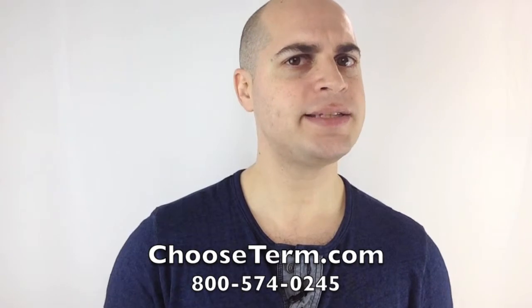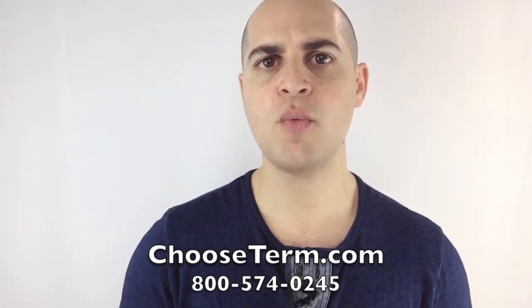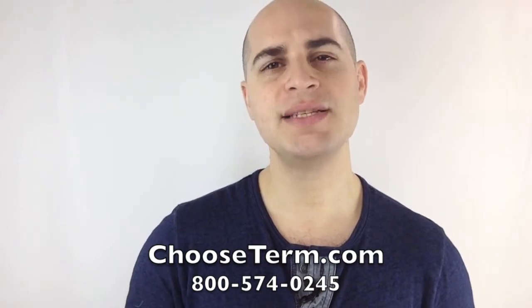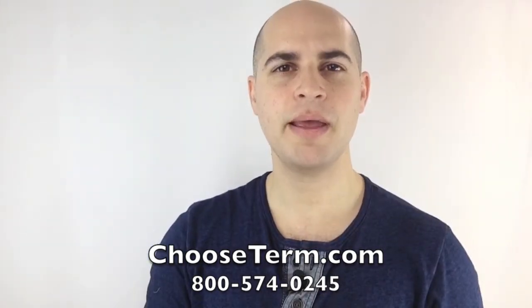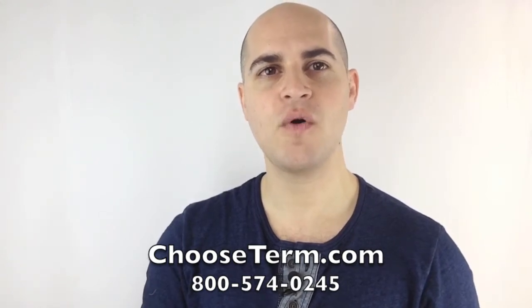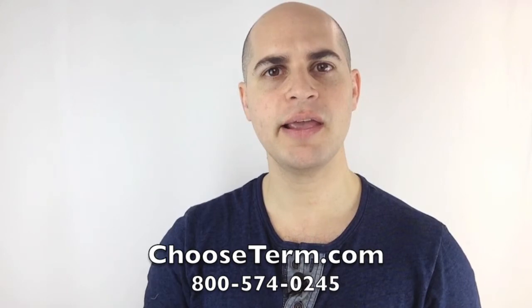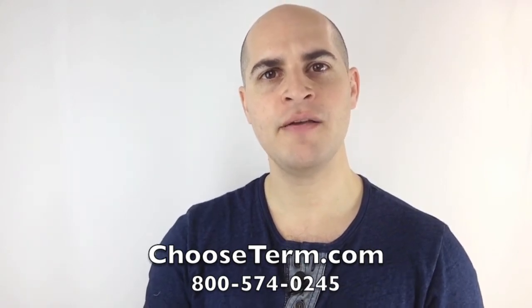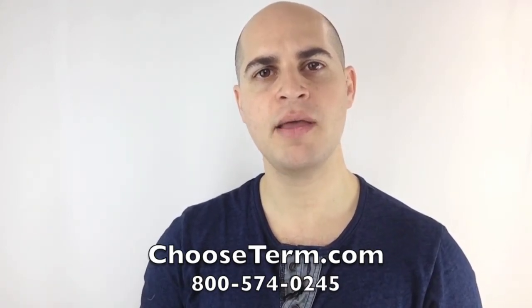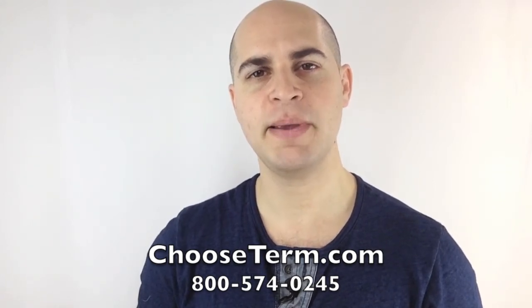We'll talk about these things and based on your answers, we can give you an idea of whether you can get approved for life insurance and what type of life insurance pricing you can expect. You can give me a call — my name is Liron Hirschkorn and my phone number is 800-574-0245 extension 101, or click the link below if you're on YouTube and visit our website chooseterm.com to get a customized quote for life insurance. Thank you and I look forward to speaking with you.